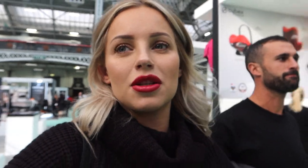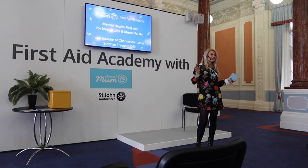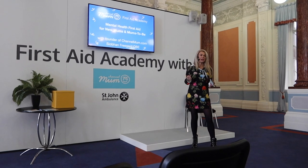We also watched Siobhan doing a talk about mum's mental health, which is something she's so passionate about. She's amazing at talking — brilliant. So if you are coming to the baby show at any point, make sure you check out her talk.